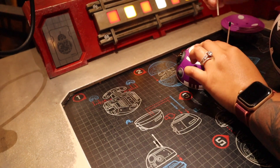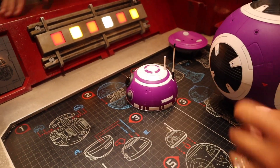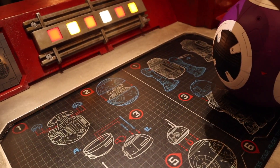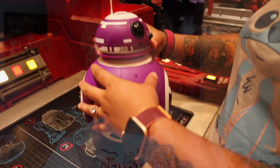If you wanted to just build a droid by itself, on the Disney website it is listed at $99 — it will most likely be a hundred and some change. If you wanted to, the backpack and the personality chip can actually be purchased separately. So if you want to build the droid and purchase the personality chip, you can do that without getting the backpack. The personality chips by themselves are $15 and the backpack is $60.